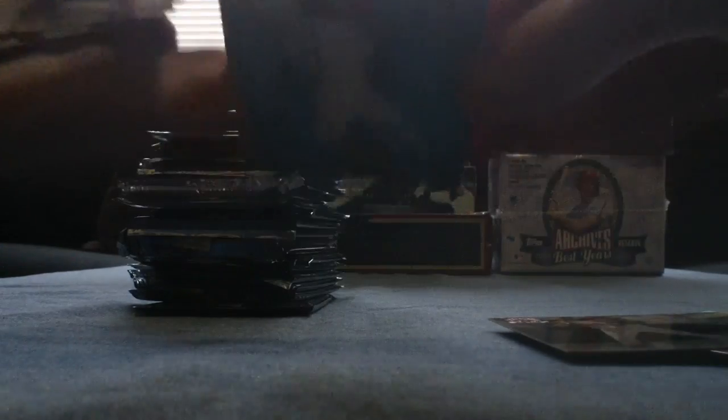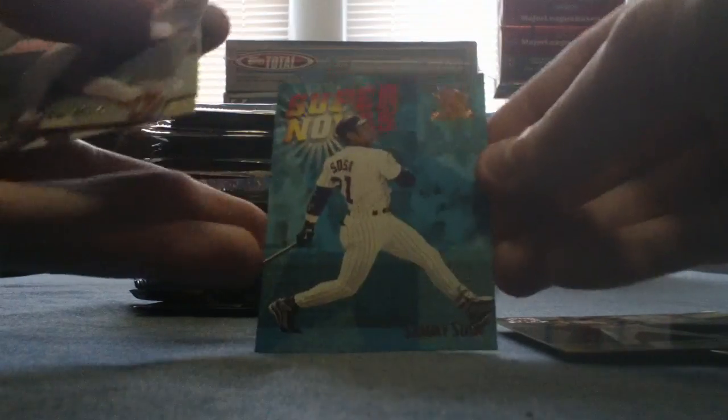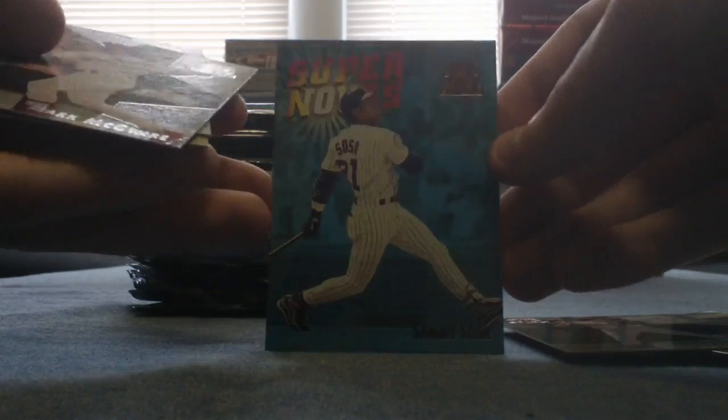Ben Grieve, A's. Troy Glaus, Angels. And our first insert here — what does that say? Supernovas. Sammy Sosa. Nice little blue — can you guys see the sparkly? Is that coming across on the camera? Kind of, but not really. Trying something different by lifting up the camera every once in a while. That's actually a subset, not an insert.